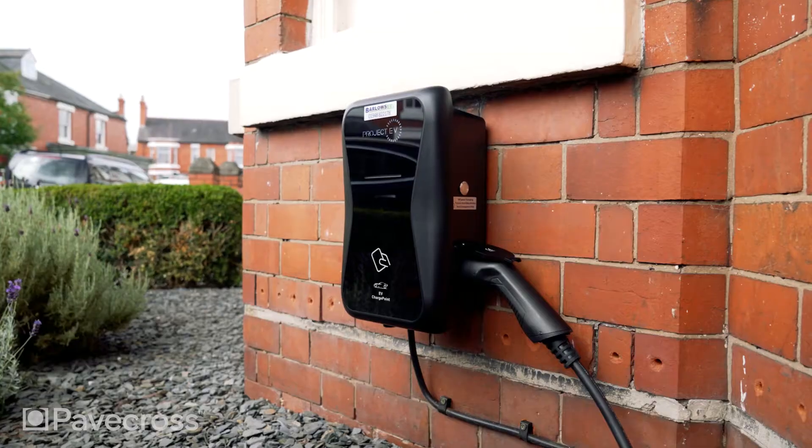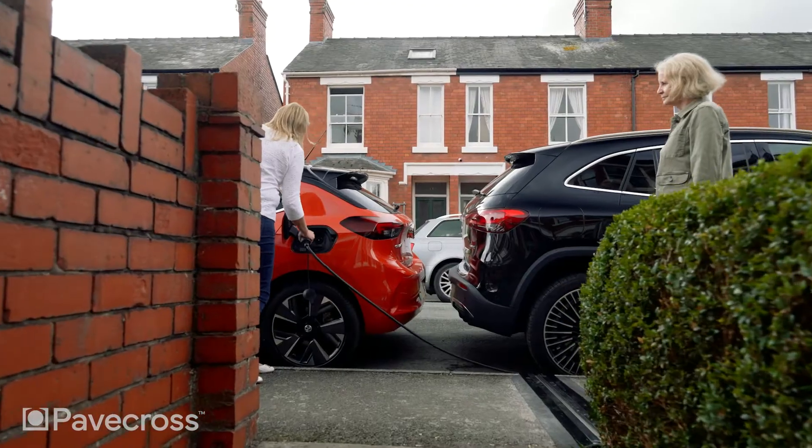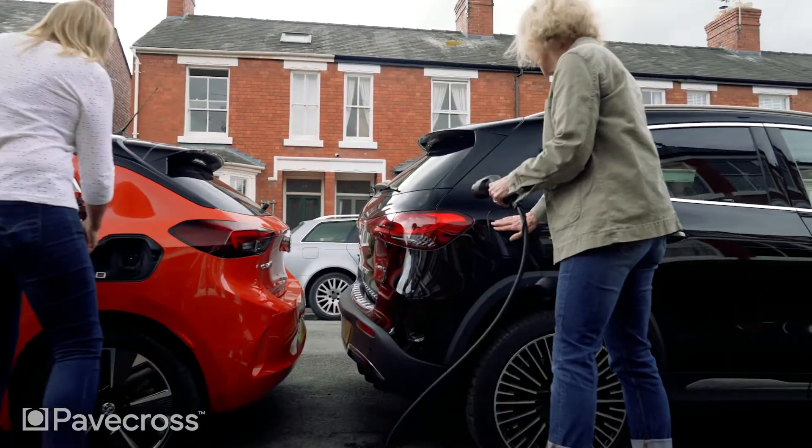PaveCross is agnostic in that it can be paired with any smart home charger. That also opens the door to third party charging, meaning that your neighbours or anyone else in the local area can also use that charger if you give them permission.